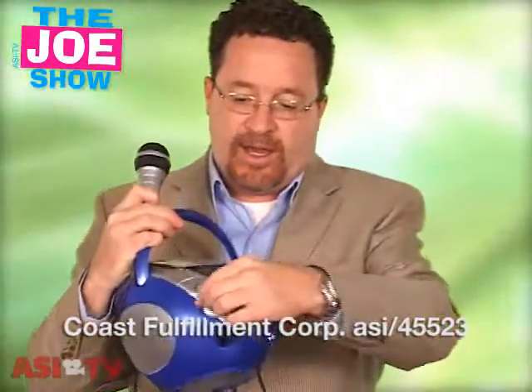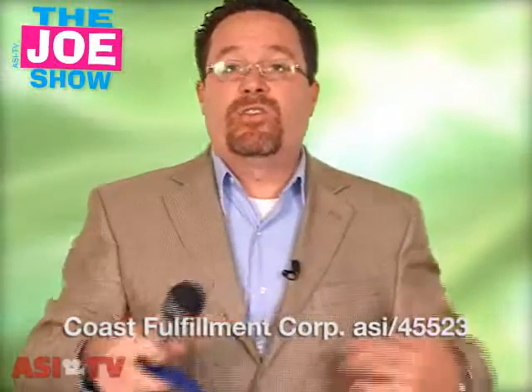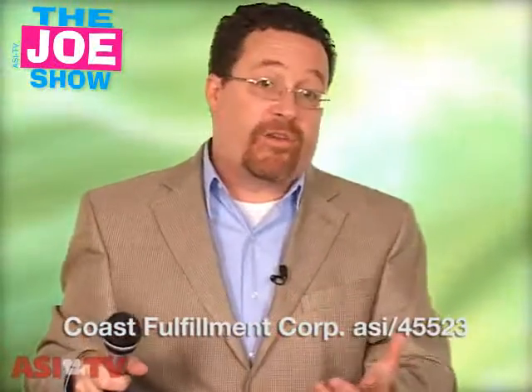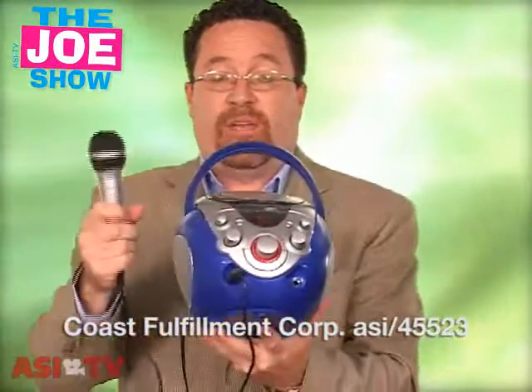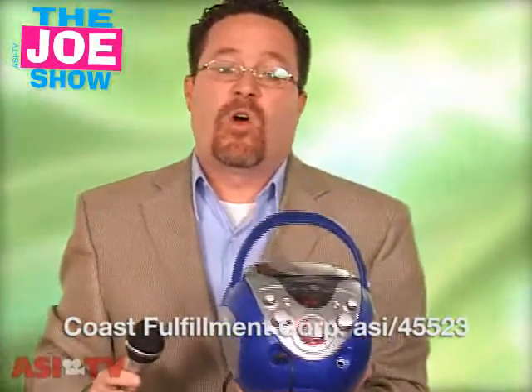The last product I have to show you is a portable karaoke machine. Now it plays standard CDs. I'm going to turn it on here — I don't have a CD in there — but if you listen to the microphone, you have some pretty cool sound effects. If you have clients that are doing karaoke parties or looking for something fun to do for their employees, how about a karaoke party? You can give them or sell them this product, and whoever wins the contest would go home with this portable karaoke machine.